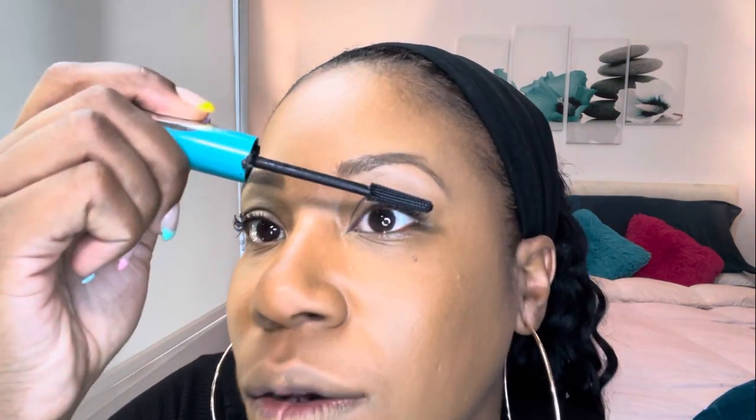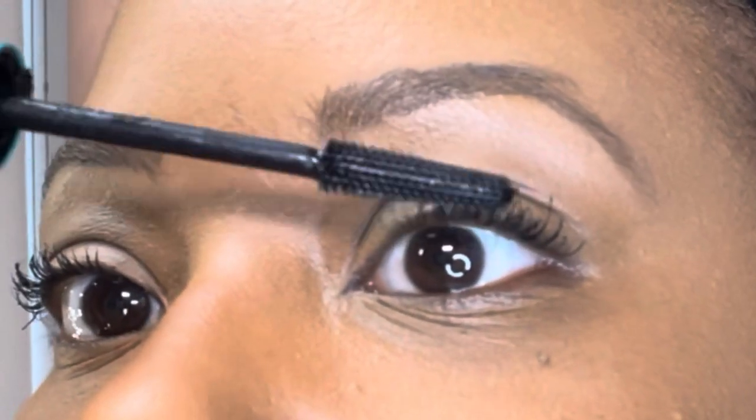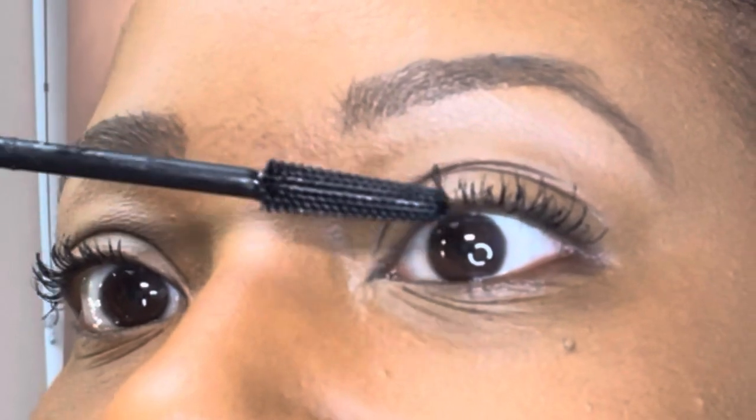You dip it in and then put it right at the end of your lashes — it attaches to the tip of your lash. Look at that.